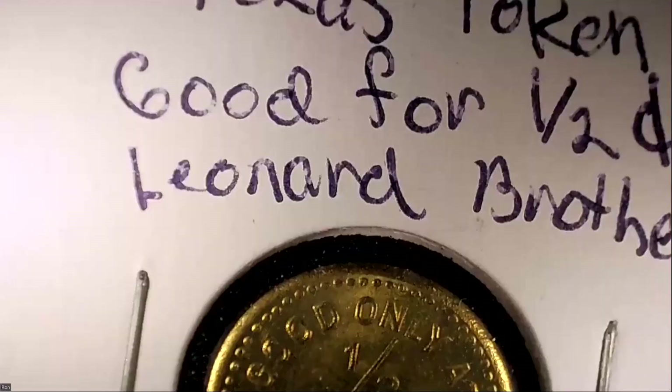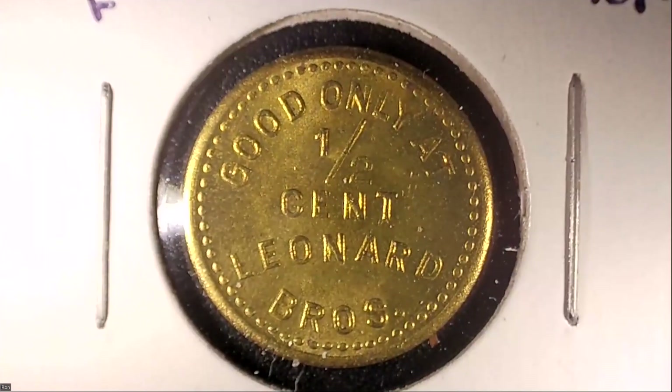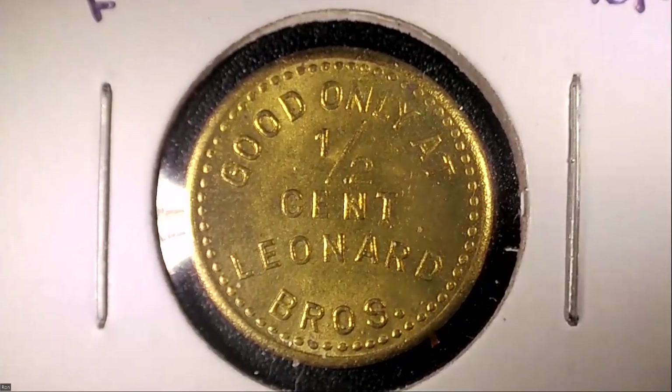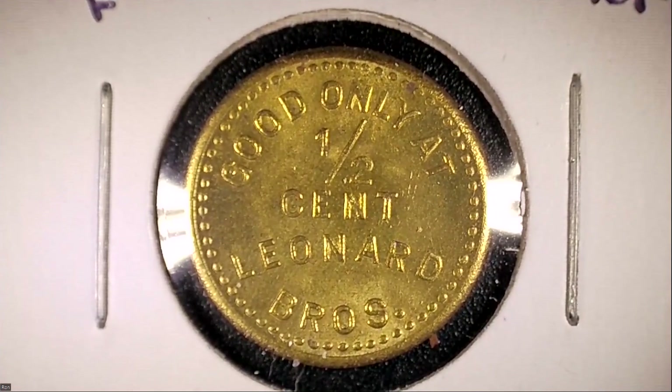Our very first token is a Texas good-for one-half-cent token from Leonard Brothers. I'm not sure — they might have been a furniture company or a hardware store in Fort Worth. All it says is 'good only at Leonard Brothers' — you can't use it as currency elsewhere. Only the government has the right to produce currency. This was something they did for repeat customers or to draw customers back. I think these tokens are probably from the 30s and 40s.